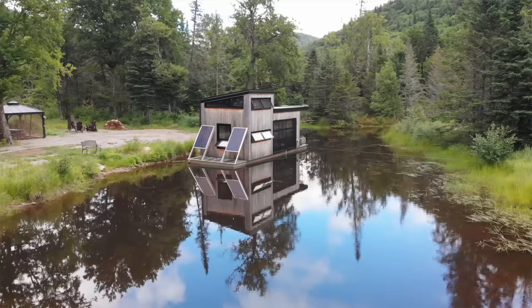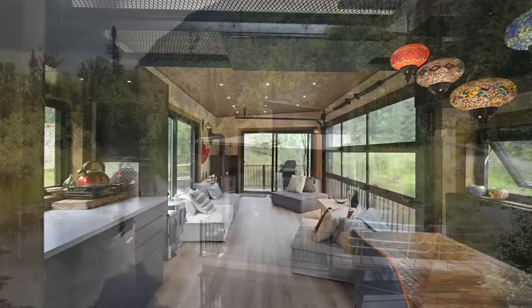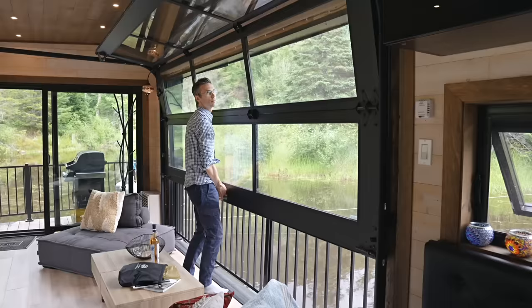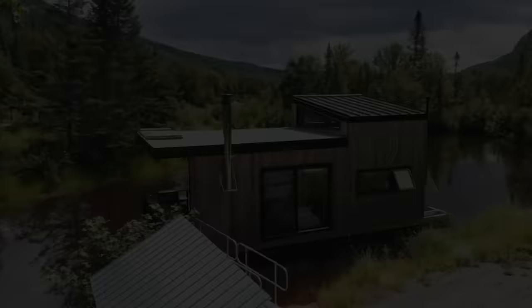Hey everyone, in this video we're checking out a stunning float home set up on the shore of a small lake. It's fully off-grid and designed to be used in all four seasons, even in winter. The interior is surprisingly spacious with comfortable areas to eat, sleep, and relax. One of the coolest features is the full-size garage door that opens up so it feels like you're on a boat or a dock while you're in the living room.